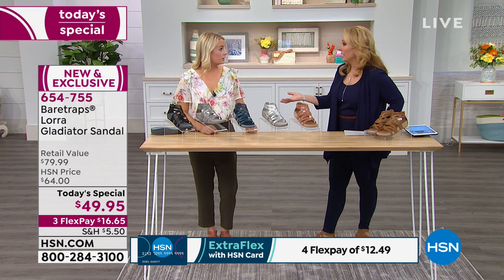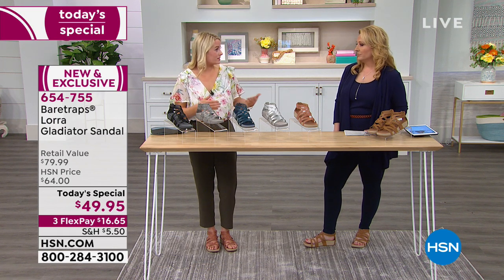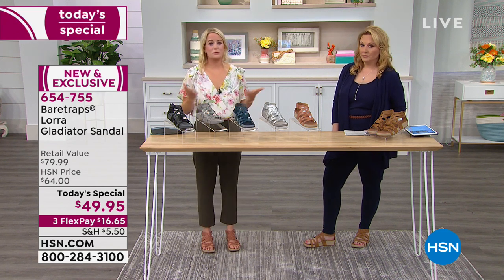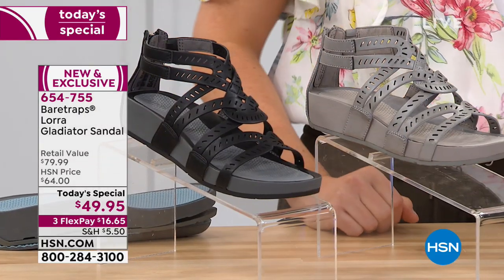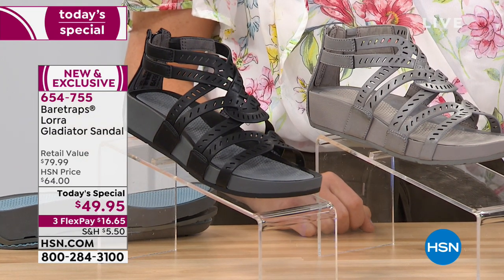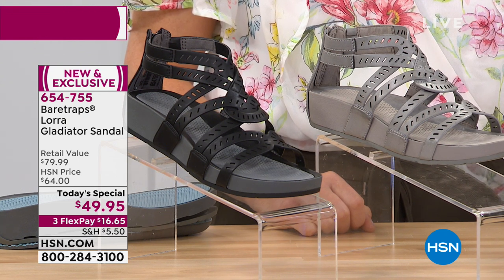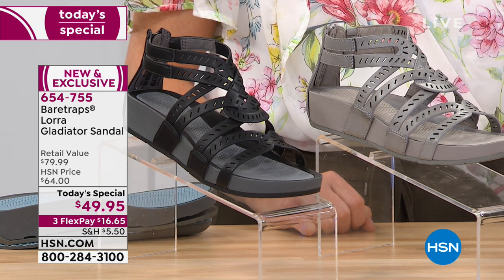Most of the time at department stores you find like a six through ten — that's the typical size range. With this being completely exclusive as a Today Special, the midnight hour is the best time to get it. Already in the black, we have about 100 left in the five and a half, about 100 in the six, and about 100 in the six and a half. In the gray in those same sizes, about 70 or fewer. We're in 100 million homes and people are already buying.